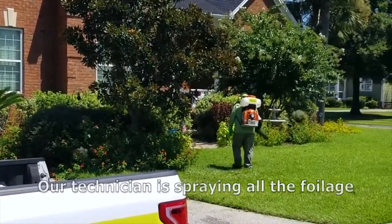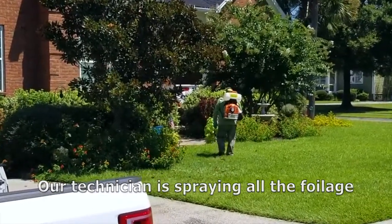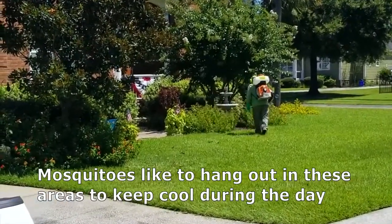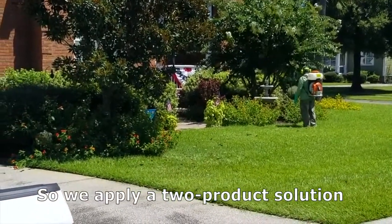What Sean is doing is spraying all the shady, leafy areas of the yard — all the foliage. Why? Well, mosquitoes during the heat of the day like to hang out in shady, leafy areas to keep cool.